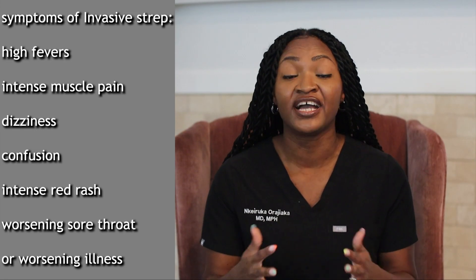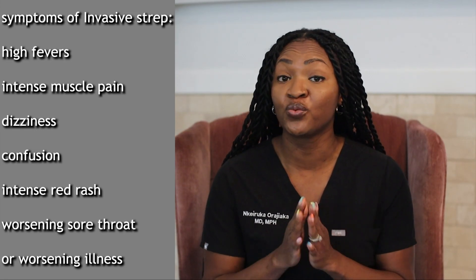A more serious type of strep is what we call invasive strep, which is when strep goes into the bloodstream and makes your child really sick. It is different from and not as common as strep throat, but I always want you to keep an eye out — if your child is getting sicker and you're concerned, invasive strep is one we're usually worried about and we want kids checked out immediately.